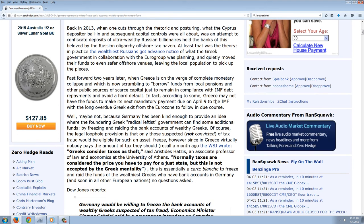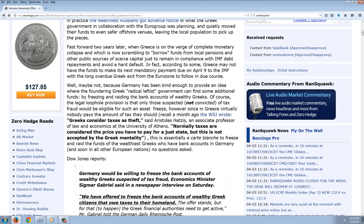The real businessmen who make the economy run are just going to leave — it's already a mass exodus in Venezuela, and it's going to be the same in Greece. Fast forward two years: Greece is on the verge of complete monetary collapse, scrambling to borrow funds from local pensions and other public sources of scarce capital just to remain in compliance with IMF debt repayments and avoid a hard default. Germany has been kind enough to provide an idea where the Greek radical leftist government can find some additional funds — by freezing and raiding the bank accounts of wealthy Greeks.